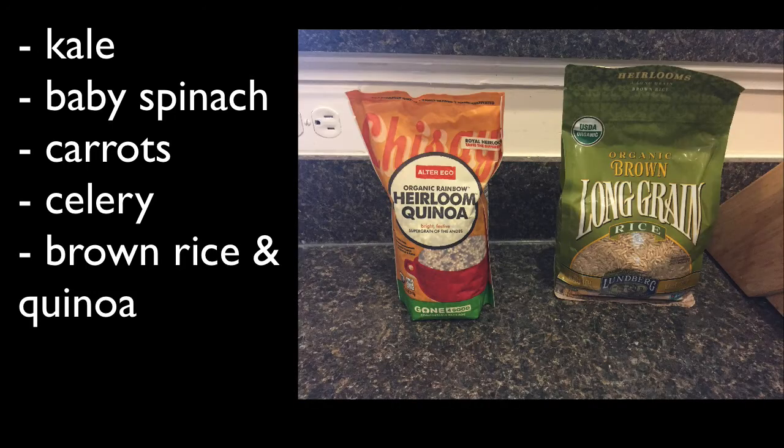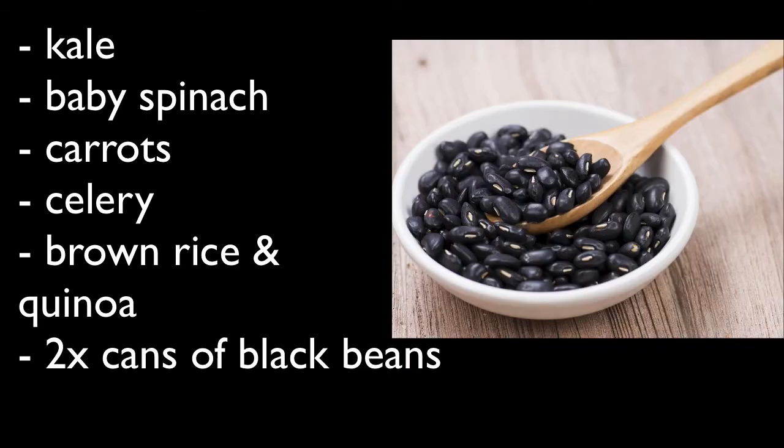I recommend brown rice and quinoa — that way you have brown rice for lunch and quinoa for dinner. However, my wife does not like brown rice. She likes white rice, and she hates quinoa, as does my mom, who's also very healthy. If you want to get white rice, that's fine.